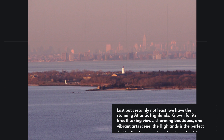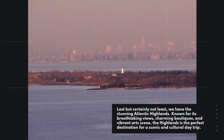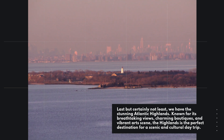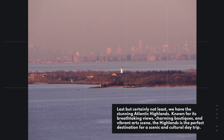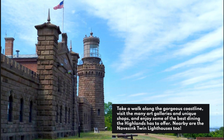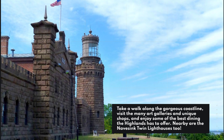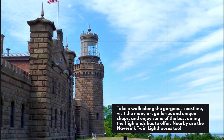Last but certainly not least, we have the stunning Atlantic Highlands. Known for its breathtaking views, charming boutiques, and vibrant art scene, the Highlands is the perfect destination for a scenic and cultural day trip. Take a walk along the gorgeous coastline, visit the many art galleries and unique shops, and enjoy some of the best dining the Highlands has to offer. Nearby are the twin lighthouses too.